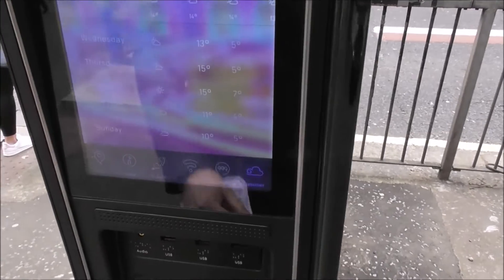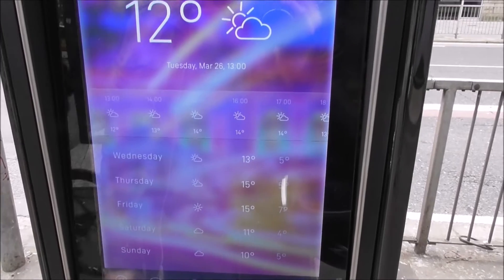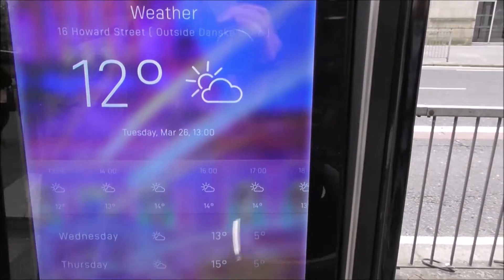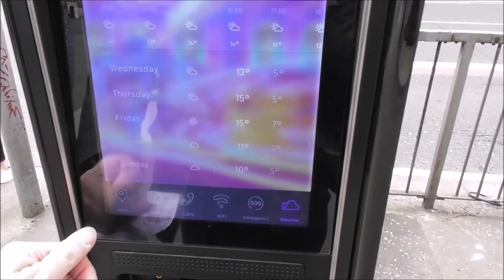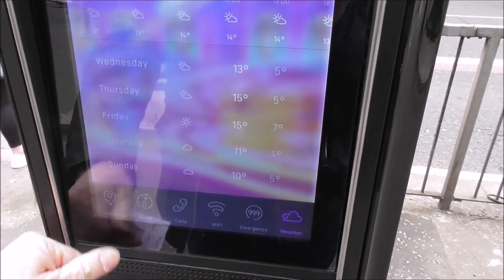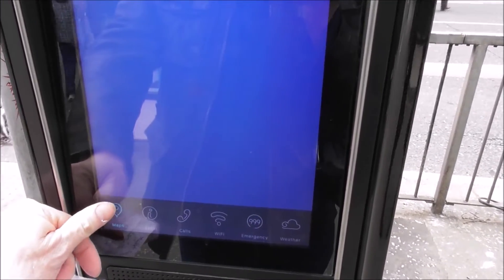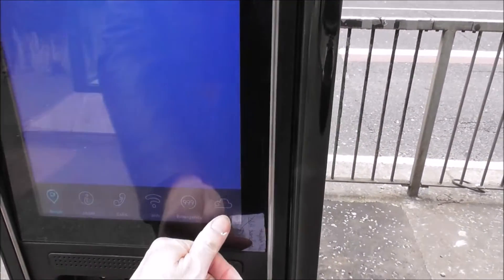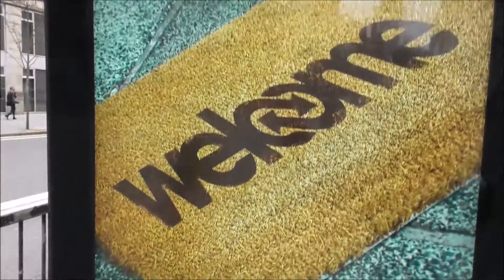It's not even giving the weather — oh, it is giving the weather. So today, Tuesday the 26th of March, 1 o'clock, and we are at 12 degrees. Right, let's go for maps — nothing. Don't know why it's not doing maps, but it is doing weather.